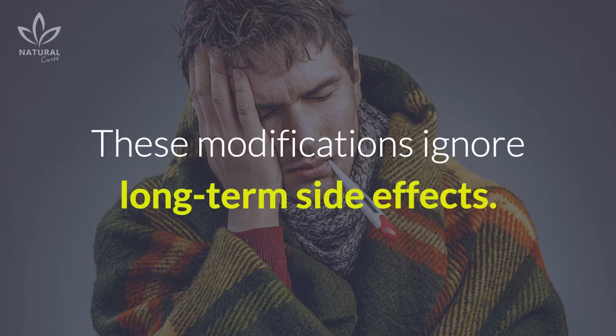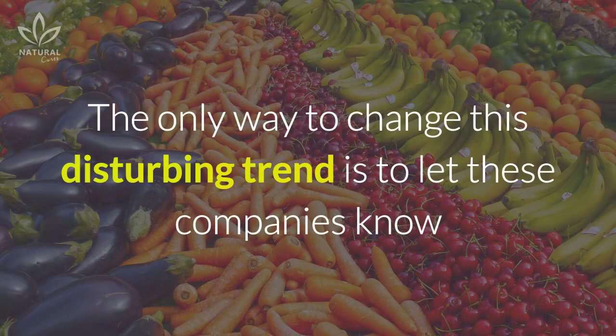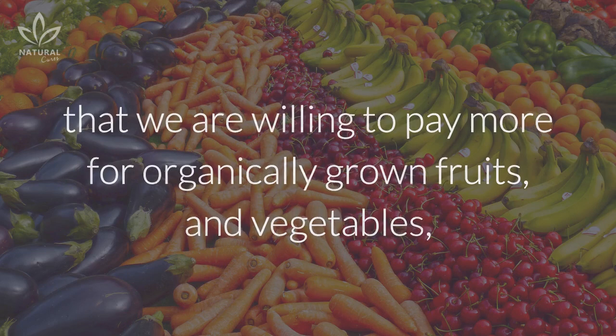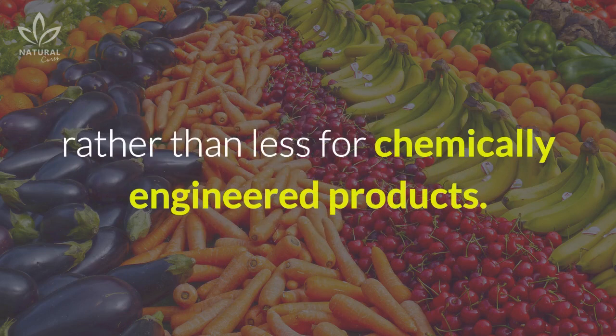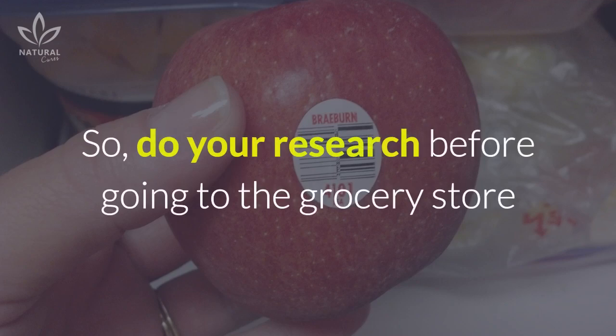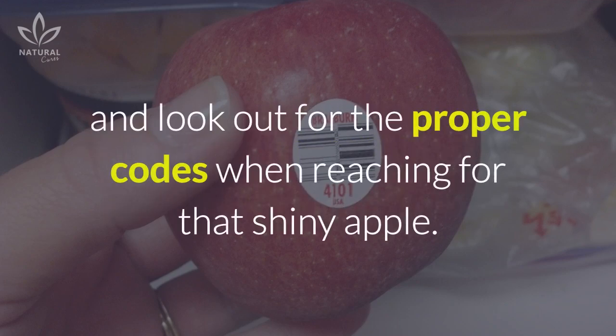These modifications ignore long-term side effects. The only way to change this disturbing trend is to let these companies know that we are willing to pay more for organically grown fruits and vegetables rather than less for chemically engineered products. So do your research before going to the grocery store and look out for the proper codes when reaching for that shiny apple.